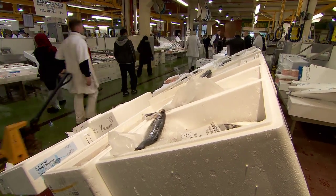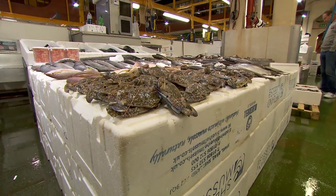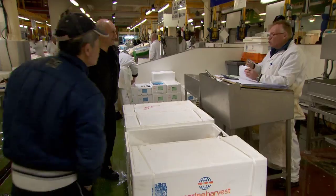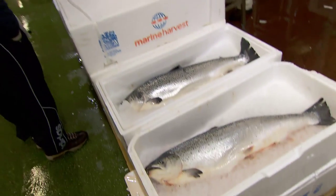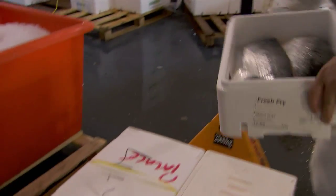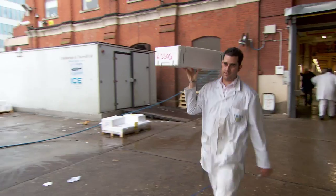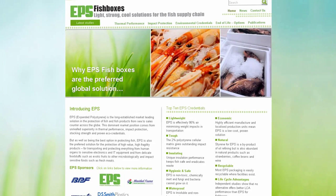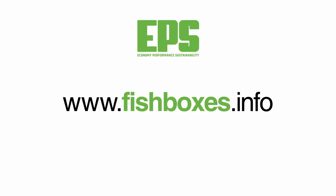However you like your fish, you may not have given much thought in the past to the humble white EPS fish box. But now we hope you can see it's a simple and extremely valuable part of our traditional fish and seafood heritage, and a great way to eliminate waste. If you want to learn more, please visit our website at www.fishboxes.info.